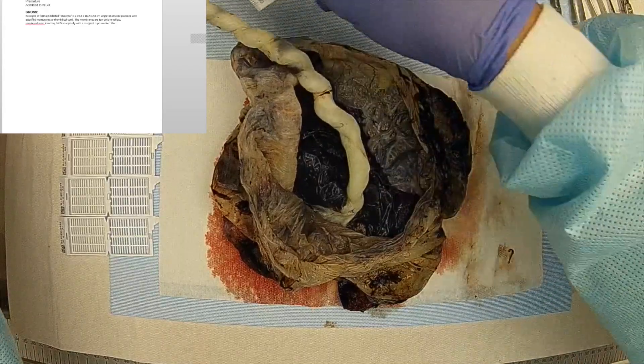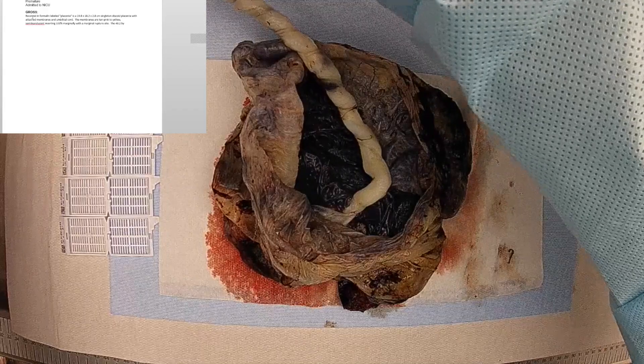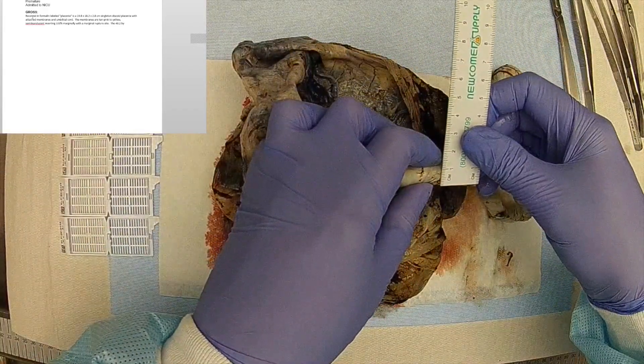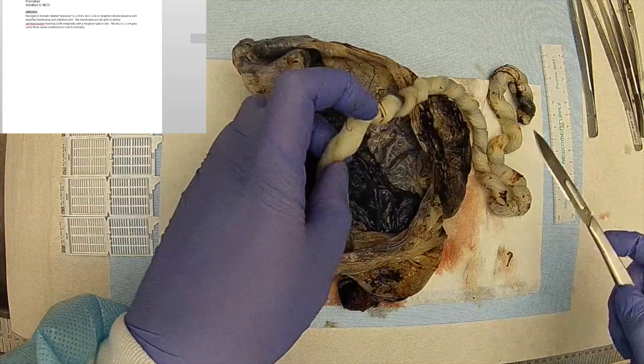The 48.2 by 1.3 cm gray-white three-vessel umbilical cord inserts centrally, 6.5 cm from the margin.